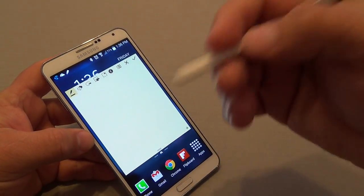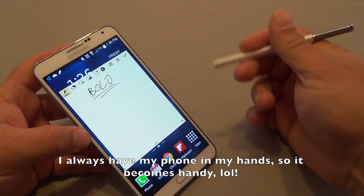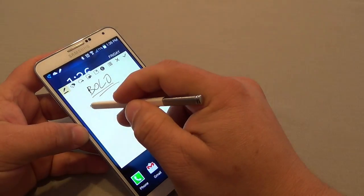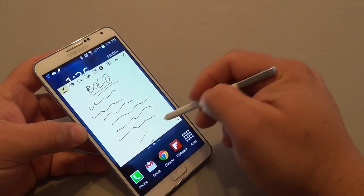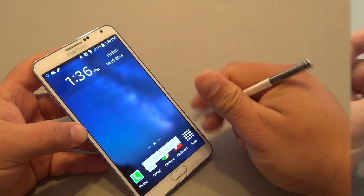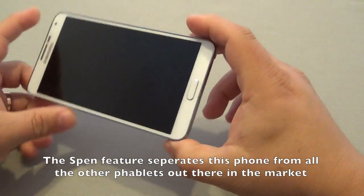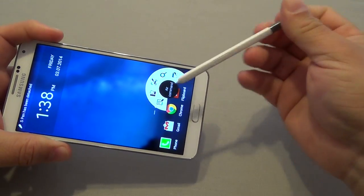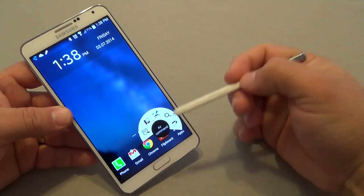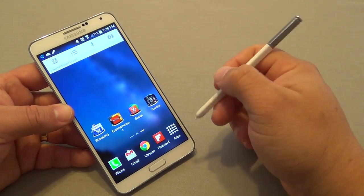The Air Command feature I've been using the most is the Action Memo, because of my job. I'm a law enforcement officer, and sometimes we get BOLOs — be on the lookout for somebody. When you receive a BOLO you need a pen right away. With the S Pen I can write down the BOLO right here, save it, and it automatically adds it to my Action Memo app. The S Pen feature is just amazing, and it's available no matter what launcher you use.